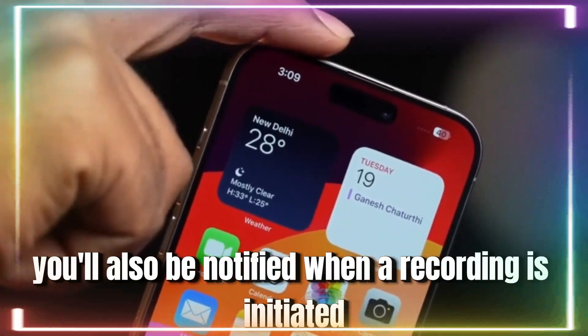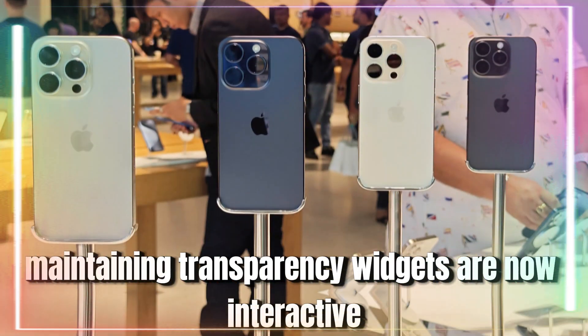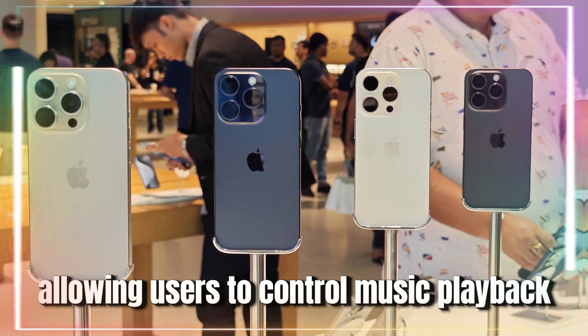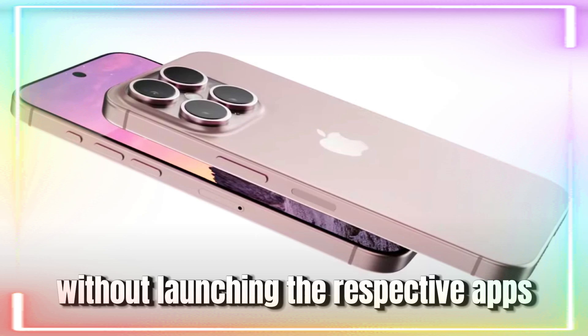You'll also be notified when a recording is initiated, maintaining transparency. Widgets are now interactive, allowing users to control music playback or check off reminders directly from the home screen without launching the respective apps.